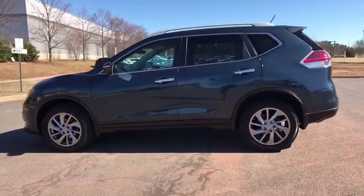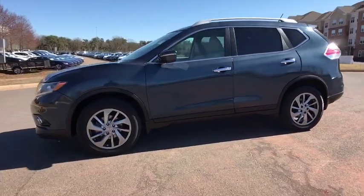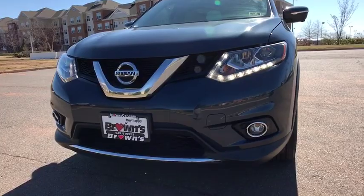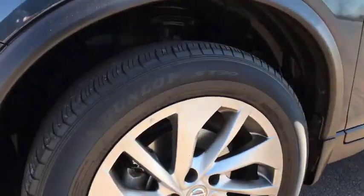Power liftgate, traction control, navigation system, dual airbags, alloy wheels, power steering, four-wheel disc brakes, center armrest, electronic stability control, fog lights.